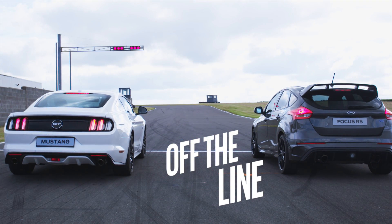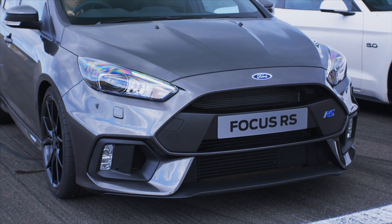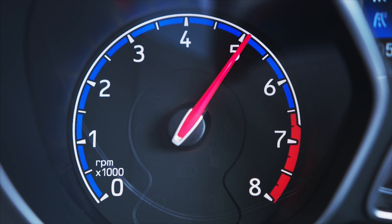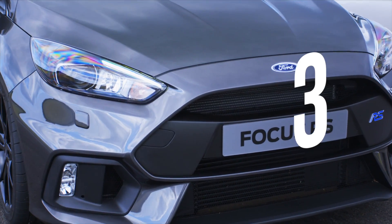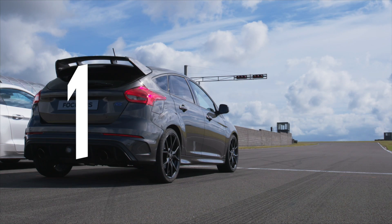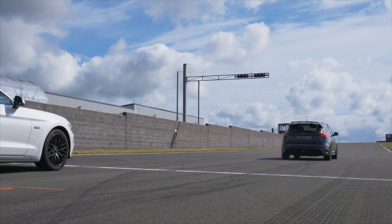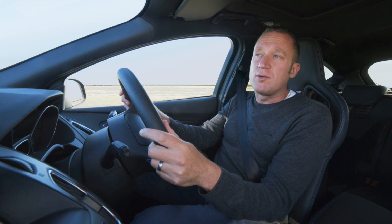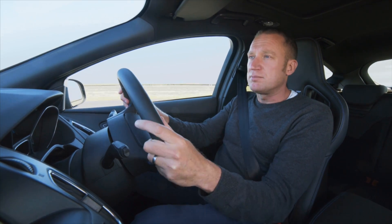Time to show what these cars can do and how they do it. Let's try the Focus first. Like a rally car, it uses launch control and all-wheel drive to efficiently put all that power to the road. I simply select first, set the launch control, give it maximum throttle and — 3, 2, 1 — release the clutch and wow, I'm away. Launch control gives me the right revs, the all-wheel drive system puts the power to the road. It's as easy as that.